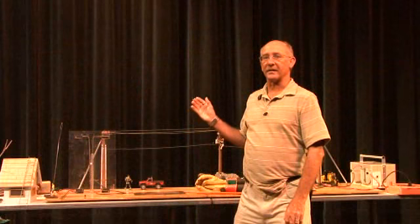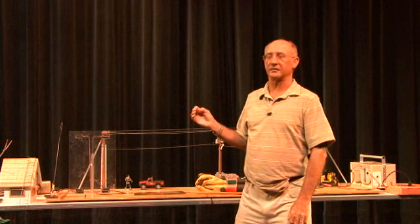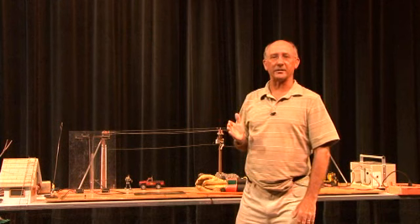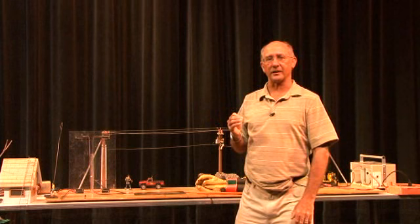I wanted to talk to you about the amount of power that's coming from our little model here. It's 15,000 volts, so it's not a toy, but it's a great demonstration tool to show you some of the things that can happen if you come in contact with electricity.